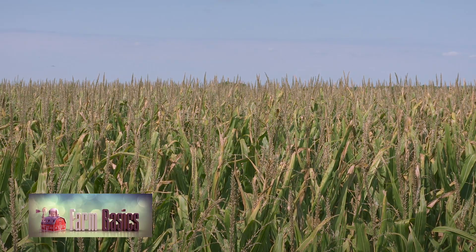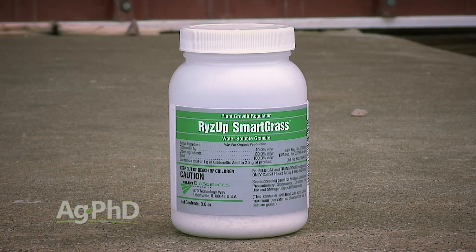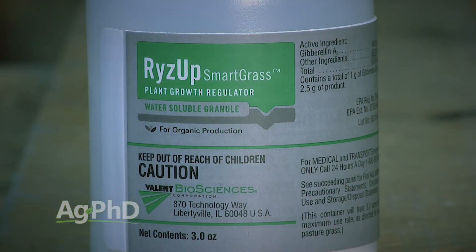During our Farm Basics time today, we're going to talk about one of those biological products — really, it's just a natural product that exists in the environment. It's gibberellic acid, and there are many different product names out there. We'll specifically mention the product Rise Up Smartgrass, but it's gibberellic acid. What is it, what does it do, and why is it important in agriculture?